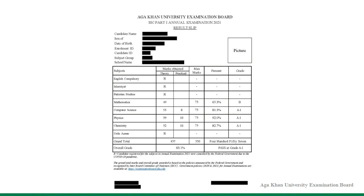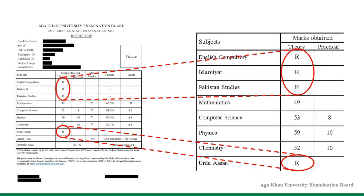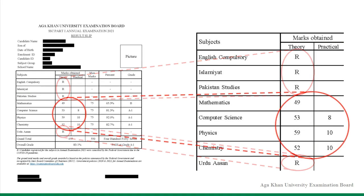The result slip shown here is a sample, where the letter R against some subject exams denotes that the candidate was registered to appear in these subjects for the Annual Examination 2021. However, these subject exams were not held, as directed by the federal government, due to the COVID-19 pandemic.